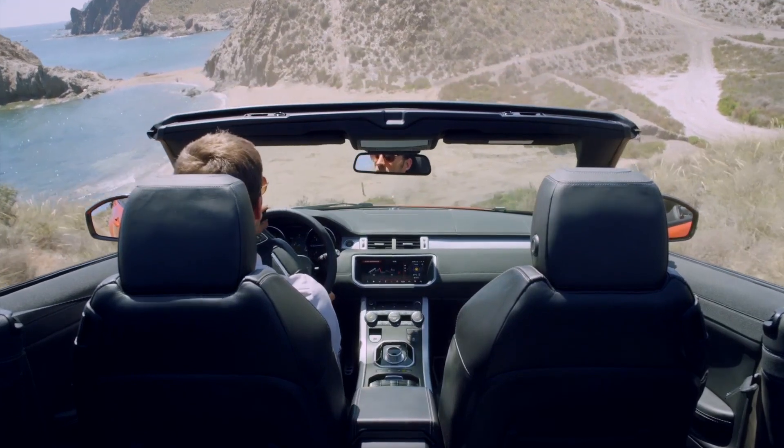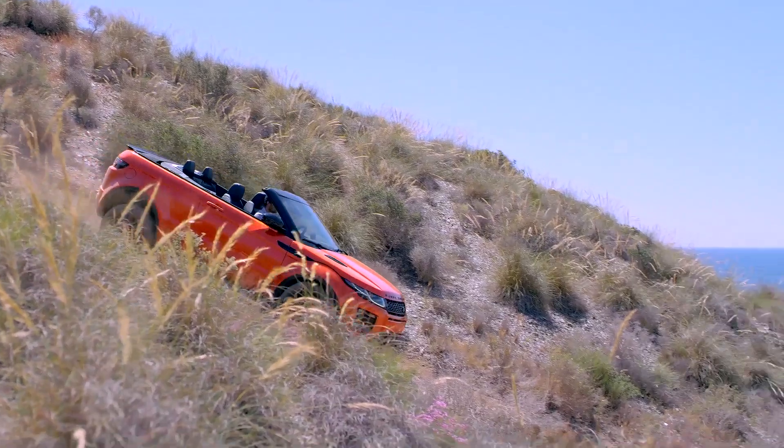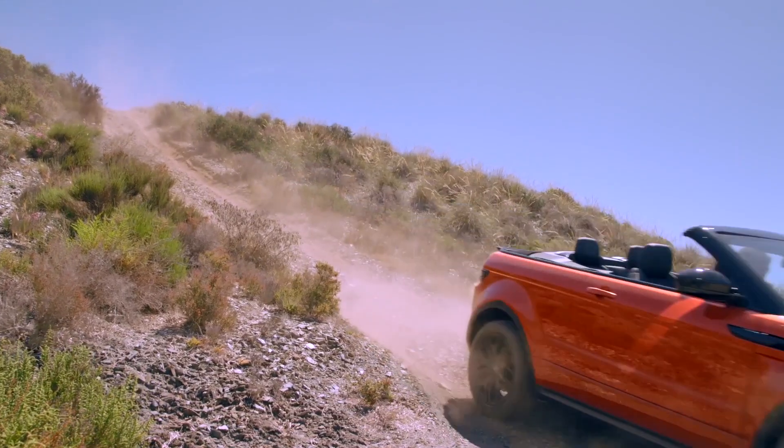The new convertible hasn't lost any of its off-road expertise though — this is still a full-blown 4x4. It can cope with 45-degree gradients, 35-degree tilts and 500 millimetre deep water.